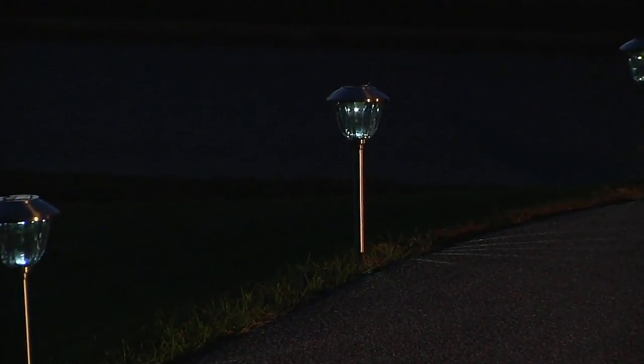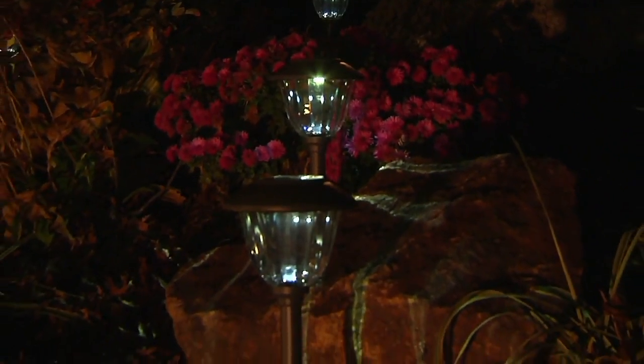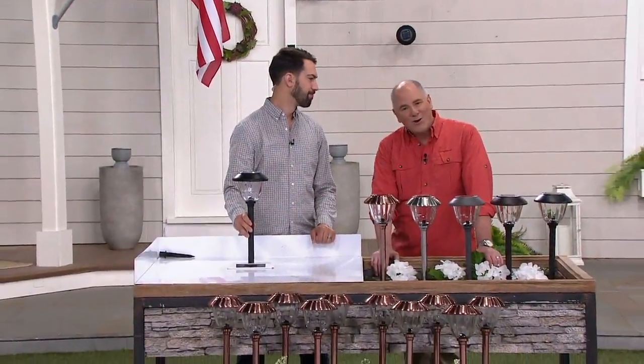Everything that's solar, anything that's made that's solar, is really nothing more than a battery charging system. And it all starts with the heart and soul of the battery itself. So go with the battery you know you can trust.